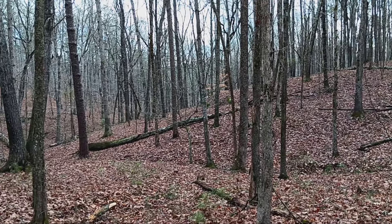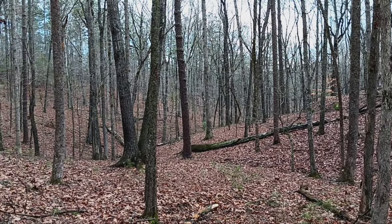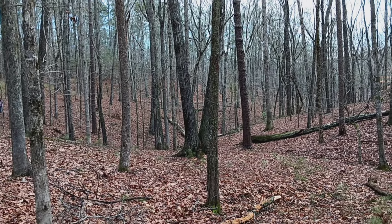We're still here in the great state of Georgia, and we're at Pickett's Mill battlefield site.